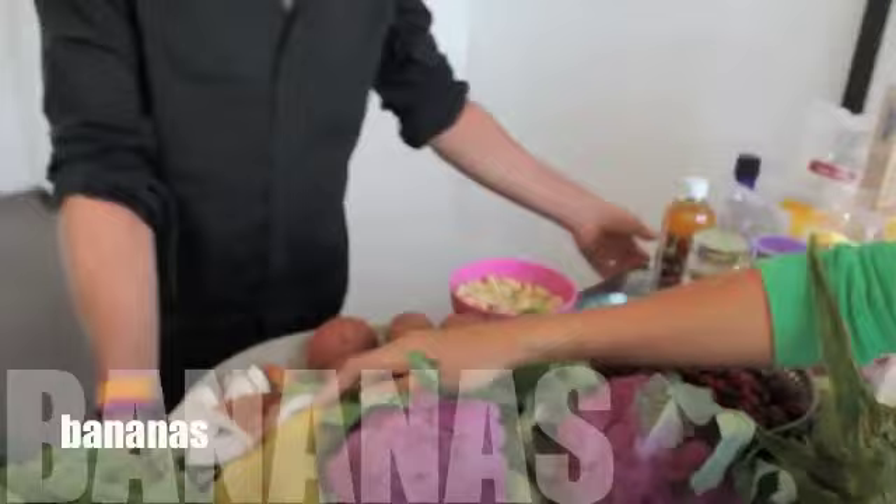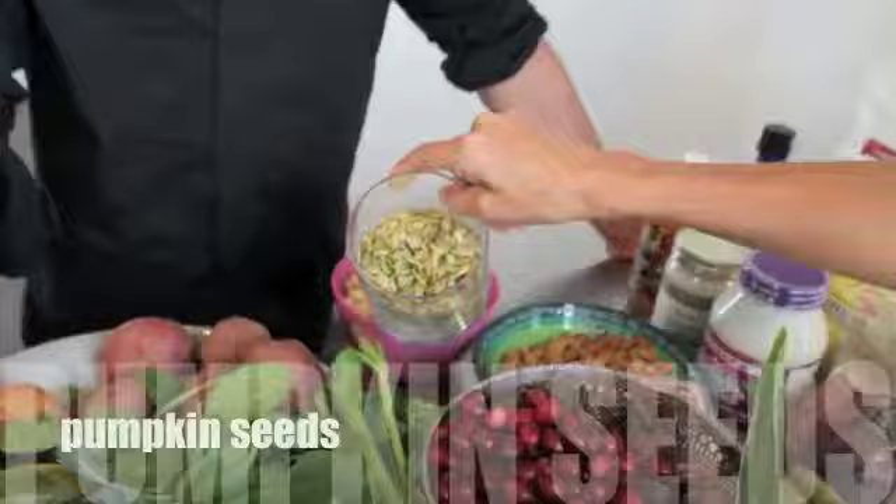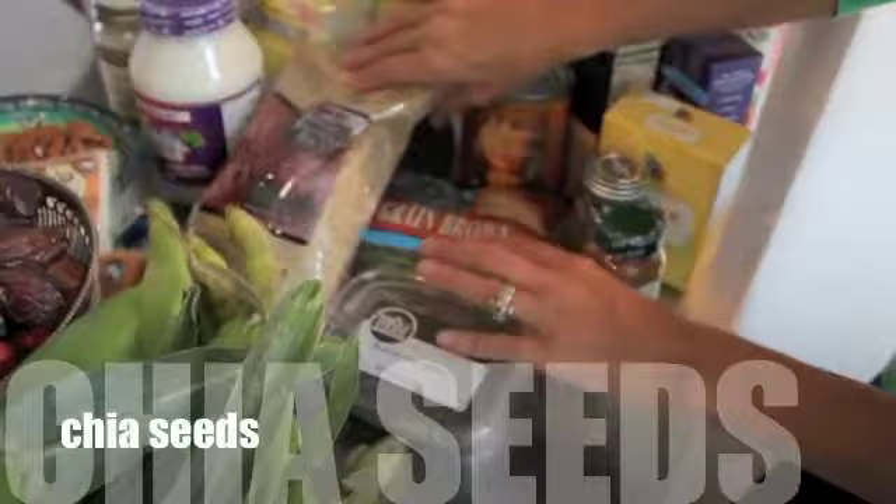We have corn, spinach, bananas, raw coconut, red potatoes, pumpkin seeds, raw cashews, raw almonds — everything raw. Cranberries, dates, almond cheese, chia seeds, and a couple different kinds of organic rice.